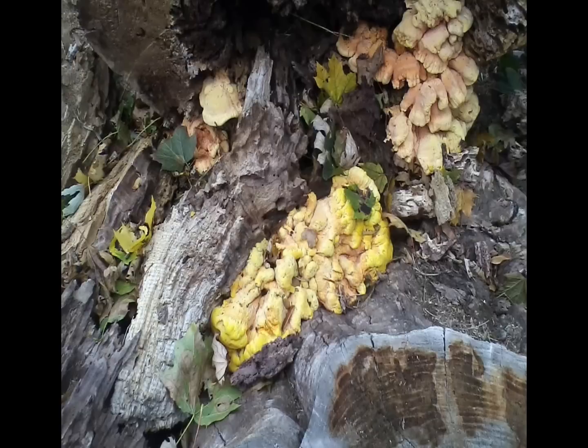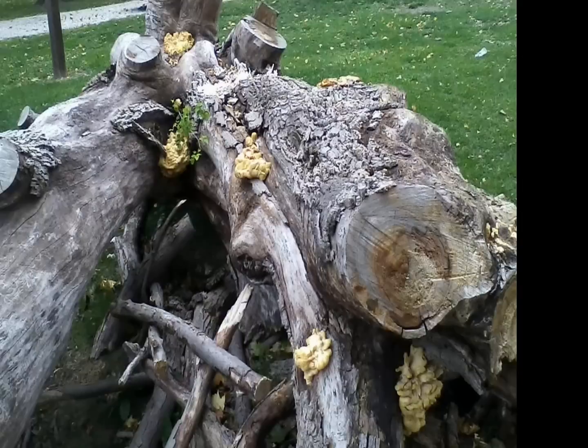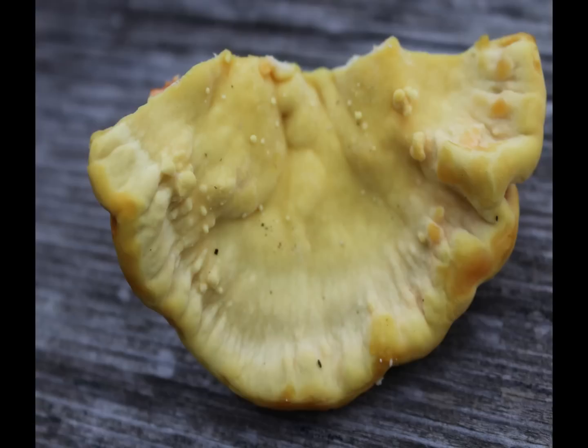Fungus are parasites. They live off alive, dying, or decaying debris. The mushroom is merely the reproductive part, or fruiting body, of the fungus itself.